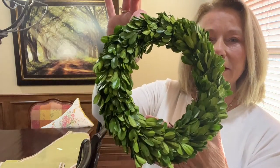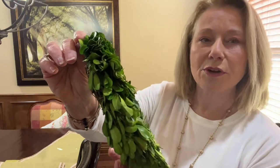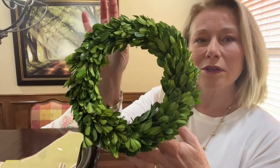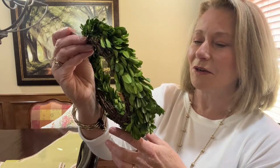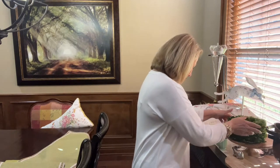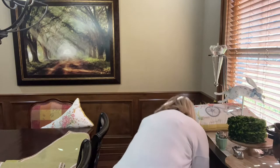I also have these live boxwood wreaths — real boxwood. You have to spray them now and then; they won't last forever. These are at least three to four years old. They were looking a little peaked, but I watered them down about a month ago and they've come back to life. They have a ring on the back — I typically have them tied on the back of my bar stools. But since the house is going on the market, that's one of the things I wouldn't do for staging.